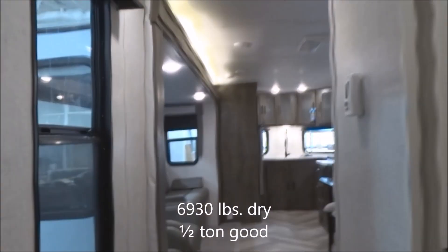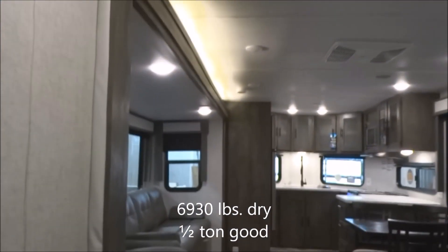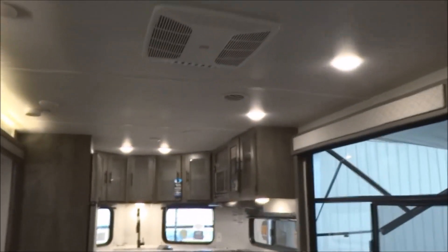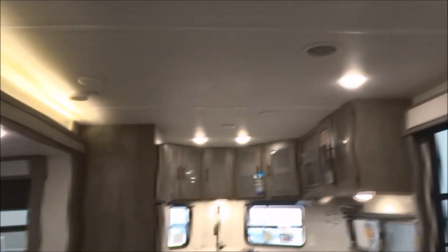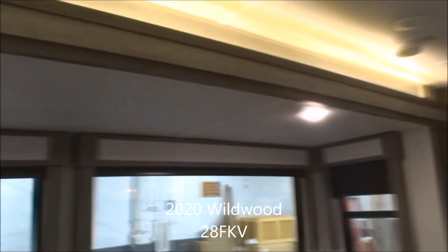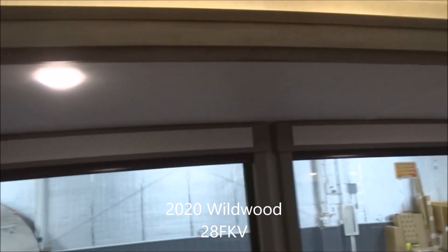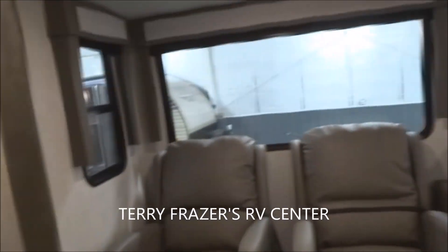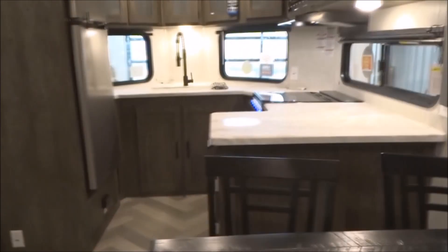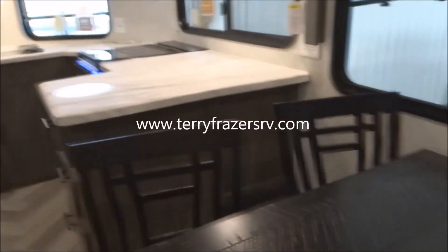All of this in a package with an unloaded vehicle weight of just under 7,000 pounds, so you'll be good to go with a half-ton truck for towing. 1,000-pound hitch weight rating. That fairly well concludes everything inside this 2020 Wildwood model number 28 FKV by Forest River. This presentation is brought to you by Terry Fraser's RV Center in Eldridge, Iowa. Thank you.